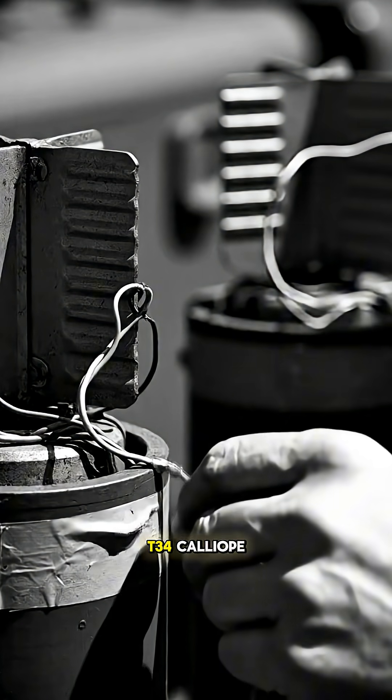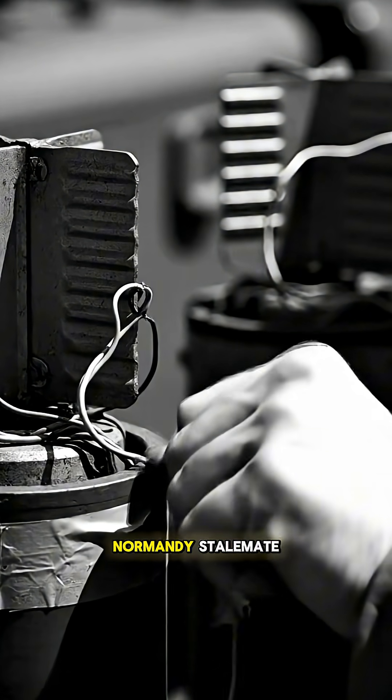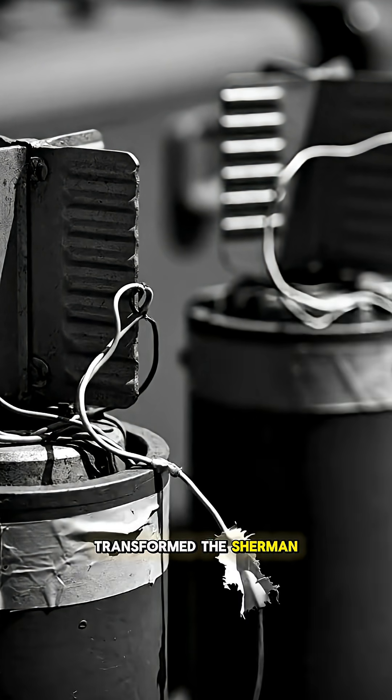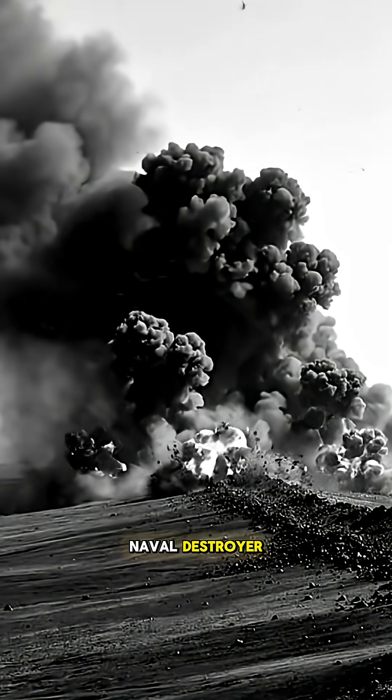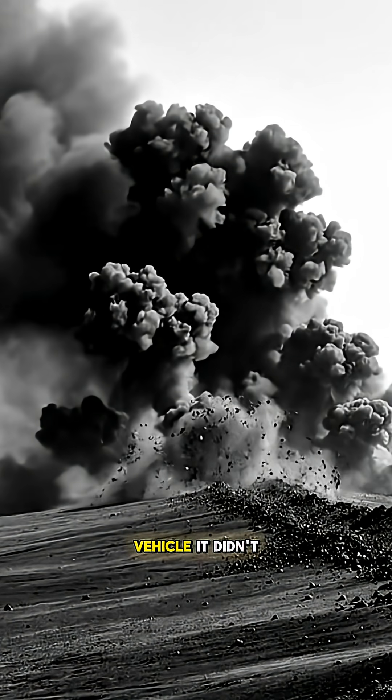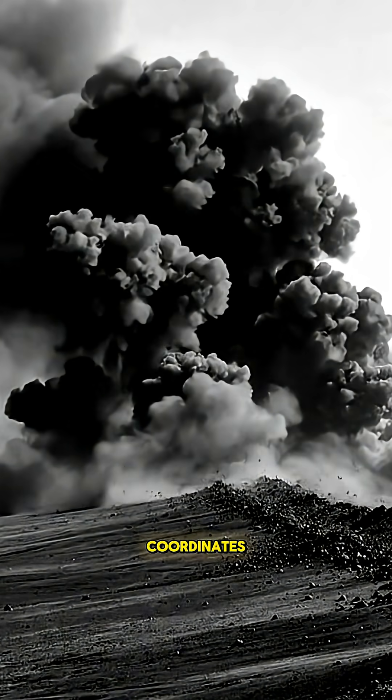This is the T-34 Calliope. To break the Normandy stalemate, American engineers transformed the Sherman tank into a death machine. They mounted the firepower of a naval destroyer onto a single vehicle. It didn't aim at targets — it erased grid coordinates.